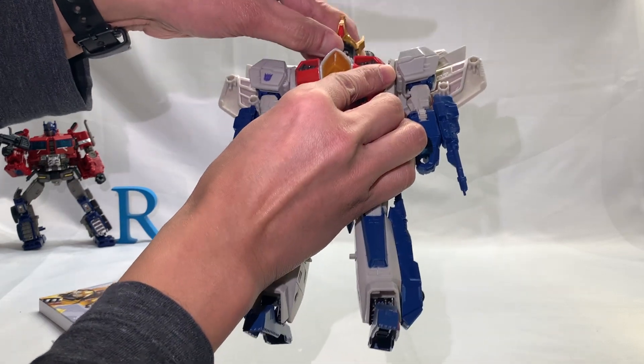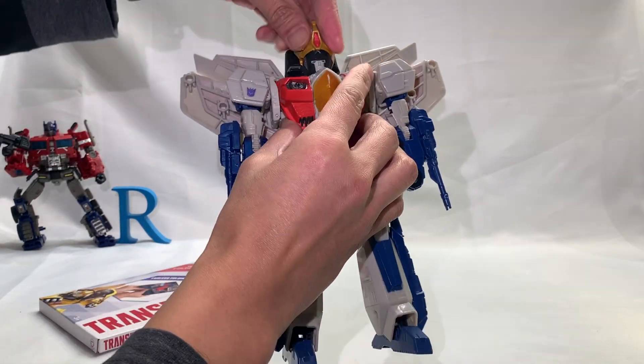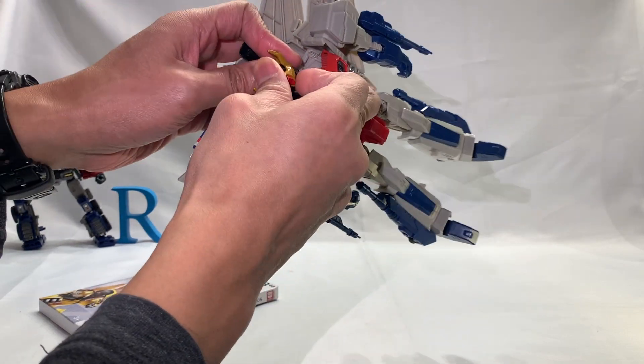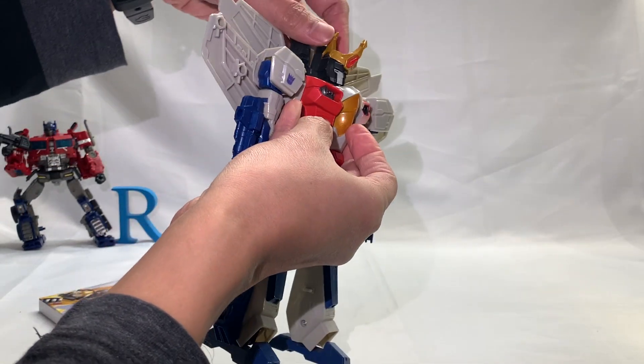I got this from an online seller who I have bought from a lot already. He's also based in the same city as I am.